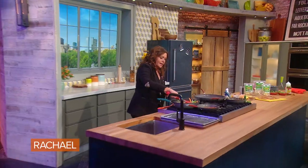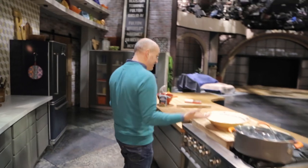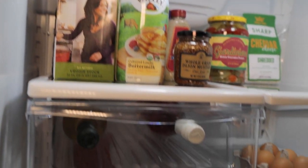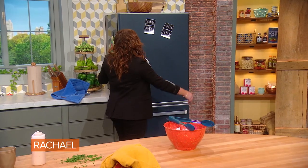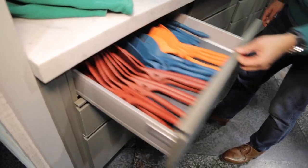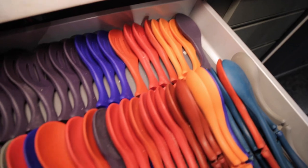Here is the Rachel Ray set kitchen. You're probably very familiar with this if you watch the show. It is a fully functioning kitchen — we've got working ovens, a working sink. The fridge is usually a little bit more stocked than it is right now, but we're not shooting this week. And all of these drawers are filled with anything and everything that you would need to cook a meal.